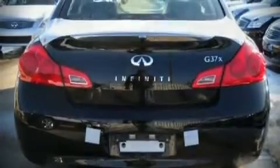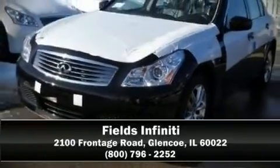Come down today and see this vehicle for yourself — call now to schedule a test drive.